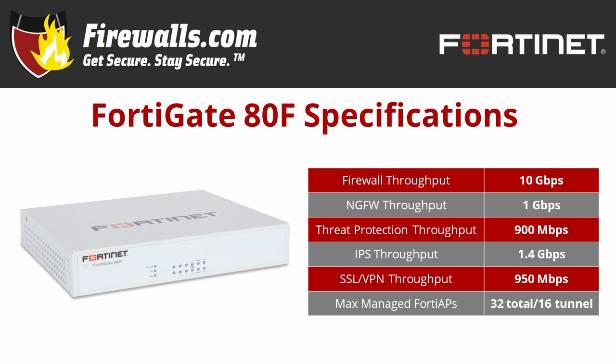For example, threat protection performance is measured with firewall, IPS, application control, URL filtering, and malware protection with sandboxing all enabled. If you're going wireless, the 80F can manage up to 32 FortiAPs, 16 in tunnel mode. And if you're looking at the 80F1, also part of the family, you also get 128 Gbps of SSD internal storage.